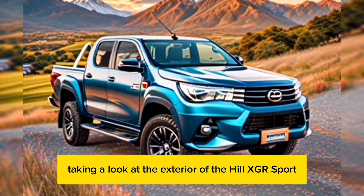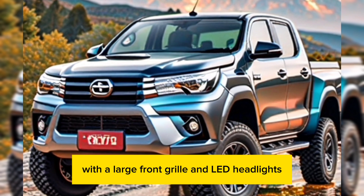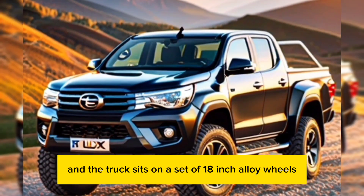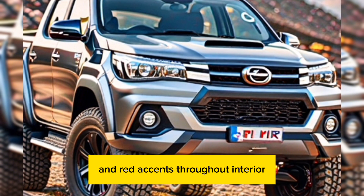Let's start by taking a look at the exterior of the Hilux GR Sport. It's got a bold and aggressive design, with a large front grille and LED headlights. The fenders are flared out, and the truck sits on a set of 18-inch alloy wheels. The GR Sport also comes with a unique black roof and red accents throughout.